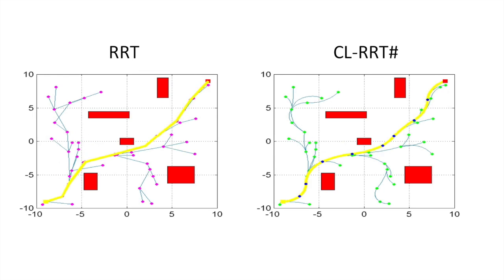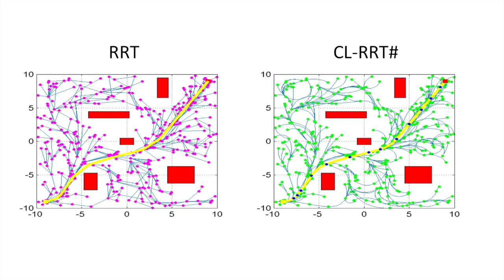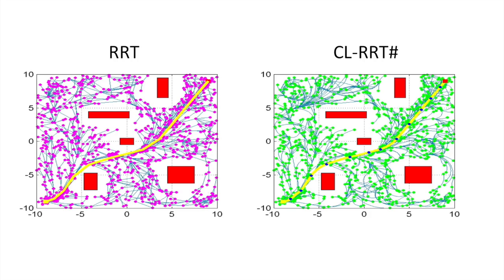The second capability is a sampling-based path planner that implements the CLRRT-Sharp algorithm as the core planning algorithm. Rapidly exploring random trees, or RRTs, are widely used in the robotics community due to their simplicity, scalability, and efficiency in solving high-dimensional planning problems of complex search spaces.